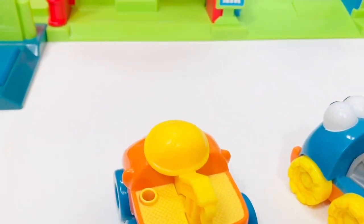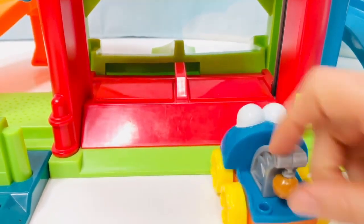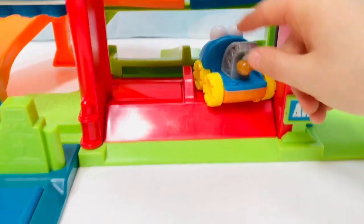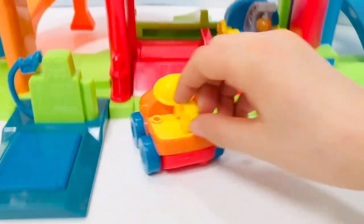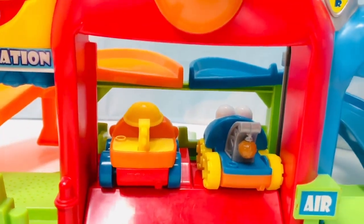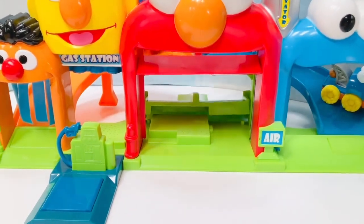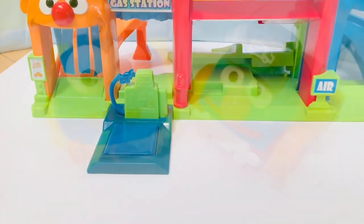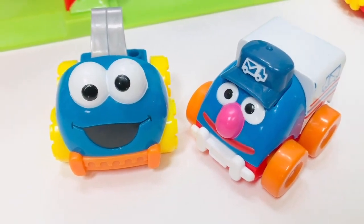Second to race is Cookie Monster with the yellow wheels and Ernie. Put the elevator down, there we go. Drive safely. The second race was won by Cookie Monster with the yellow wheels.